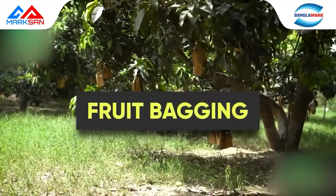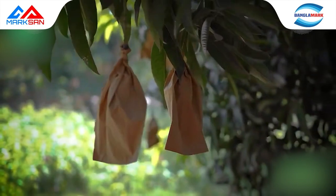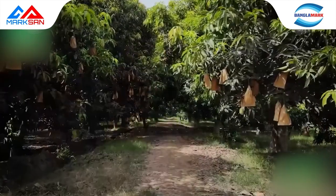Fruit bagging is carried out in order to achieve uniform color and a spotless mango. Proper SOPs are followed to ensure the best produce.